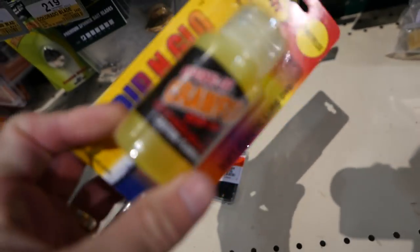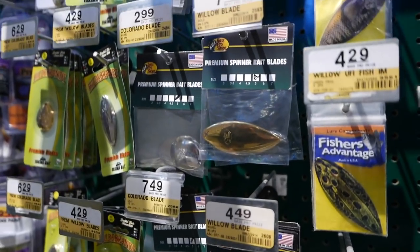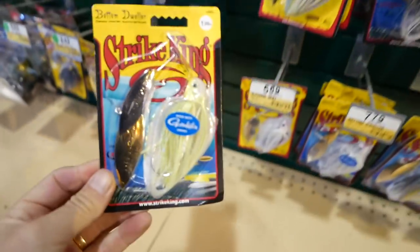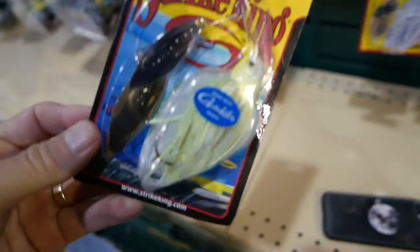A little bit of worm weights, a little bit of spiket, gold blades here. Yes. A little bottom dweller — that's what I need right there, some gold flashiness.